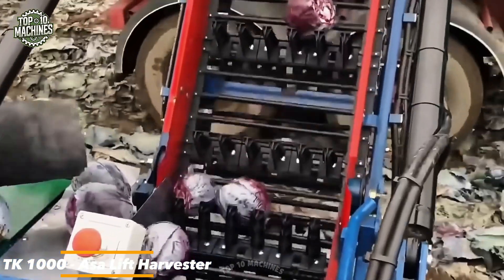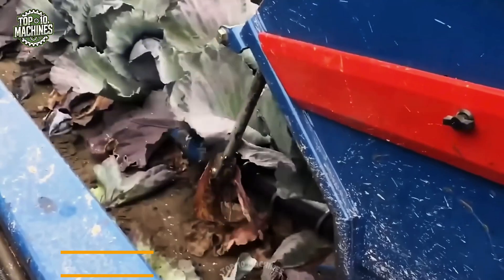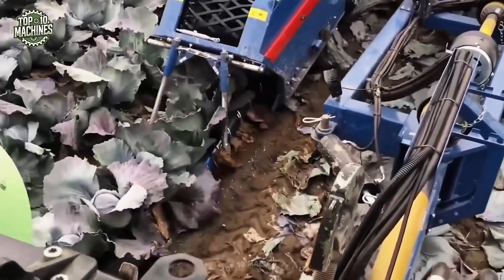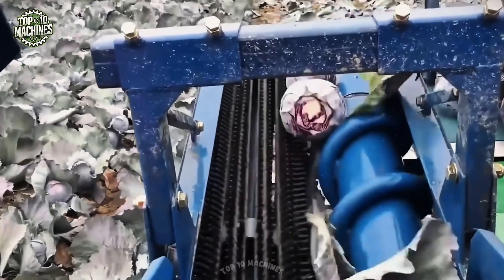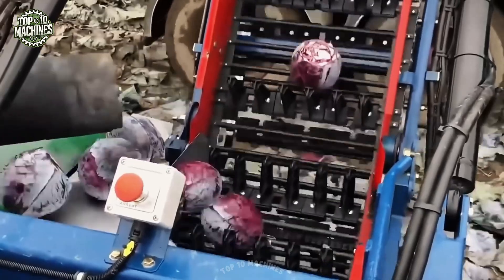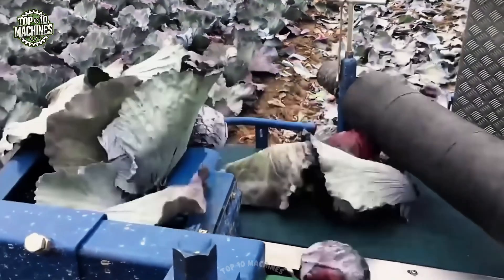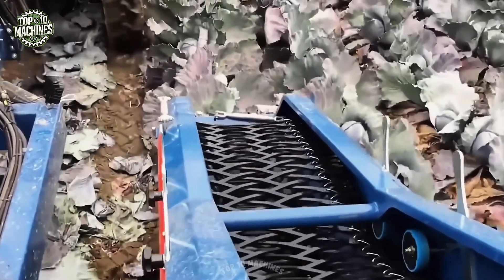Asa Lift leads the world in cabbage harvesting innovation, and the TK series — particularly the TK 1000 trailed model — demonstrates that expertise. Designed for flexibility, cabbages can be manually loaded or moved via conveyor to a trailer running beside the harvester. It requires a minimum row spacing of 60 centimeters and can handle up to 1.5 hectares per day depending on field and crop conditions. The TK 1000 also supports a range of optional additional attachments to suit diverse harvesting environments.